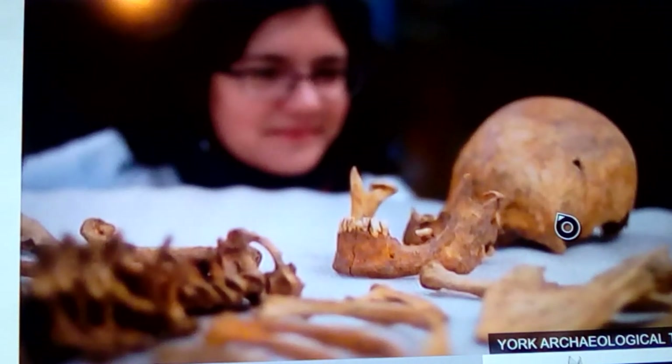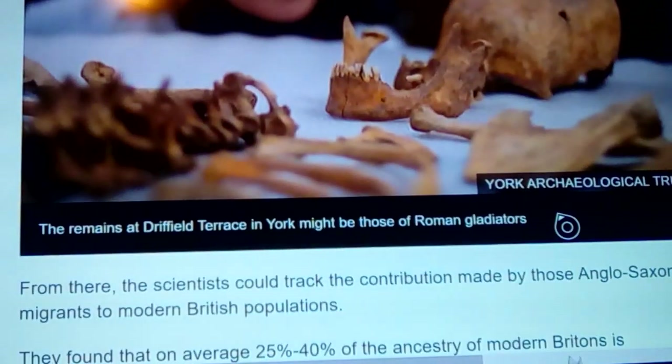This picture shows the remains from Driffield Terrace in York, possibly those of Roman gladiators. Some are going to frame this one way, but flipping it the other direction — some of these so-called Roman gladiators might not necessarily be Roman gladiators at all.